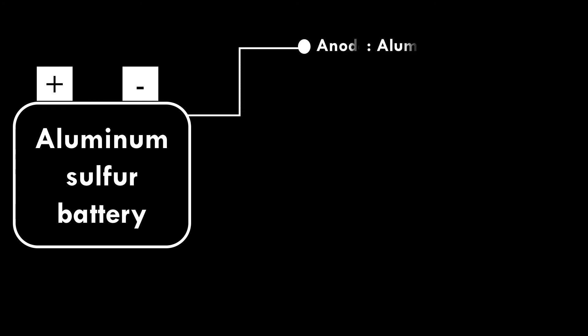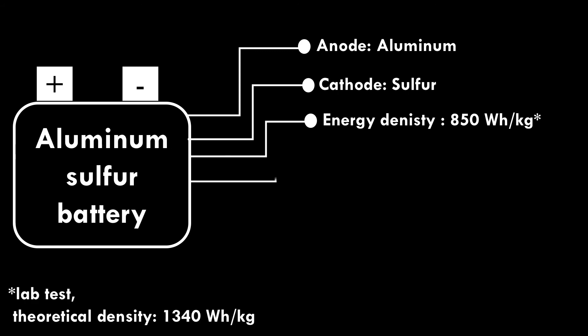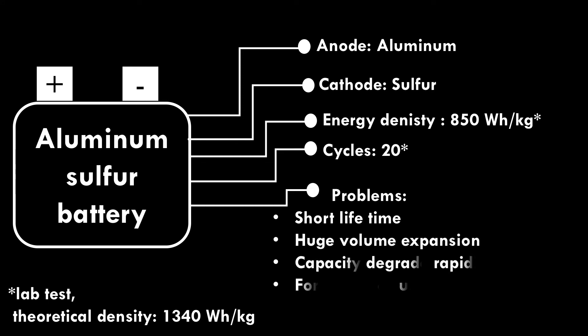Aluminum Sulfur Battery. Aluminum is used as anode and sulfur is used as cathode. In lab tests, the battery delivers 850 watt-hour per kilogram energy density, but the cycle life ends in just 20 cycles. Problems include very short lifetime, huge volume expansion during charging and discharging, rapid capacity degradation, and formation of unwanted species during the cycling process.